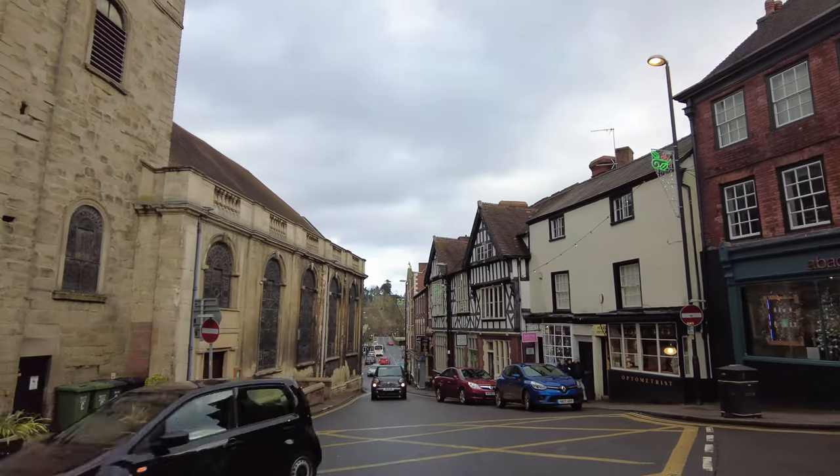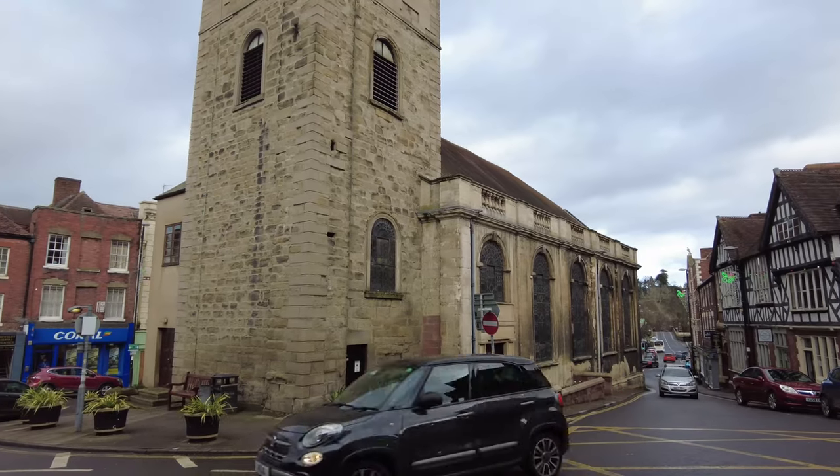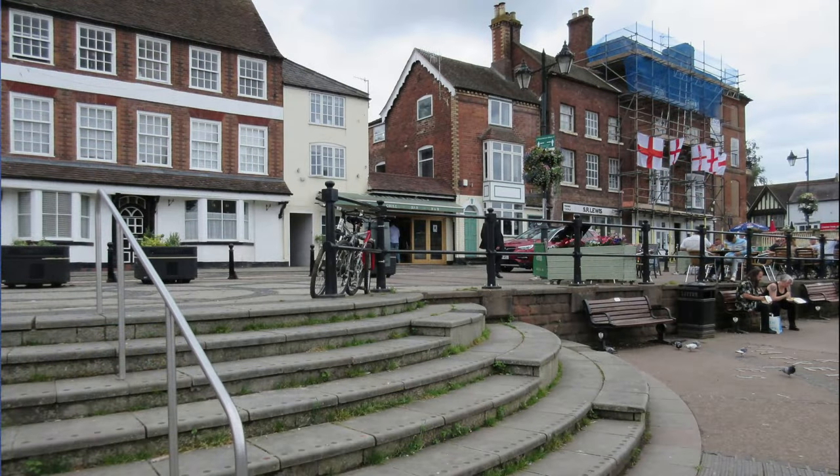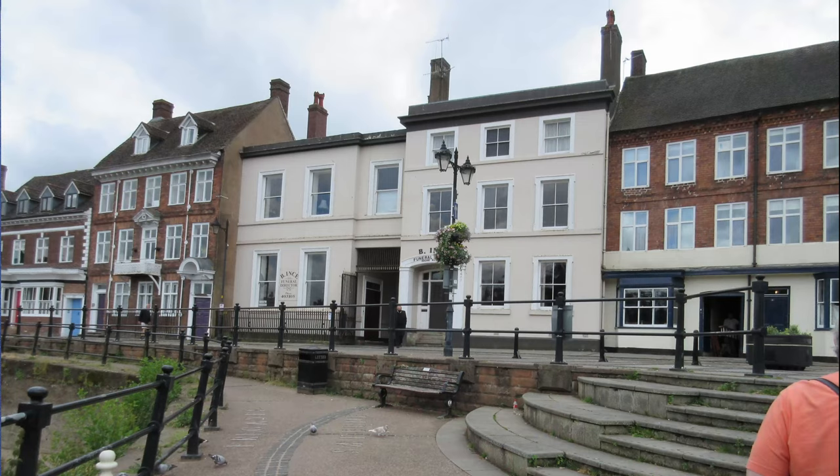Bewdley is a wonderful town with its own special place in history. It's been described as the most perfect small Georgian town in Worcestershire. This trail highlights many fascinating features, which will help you to discover its heritage.